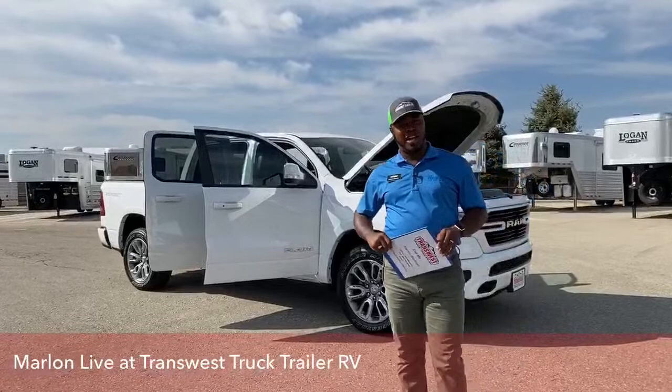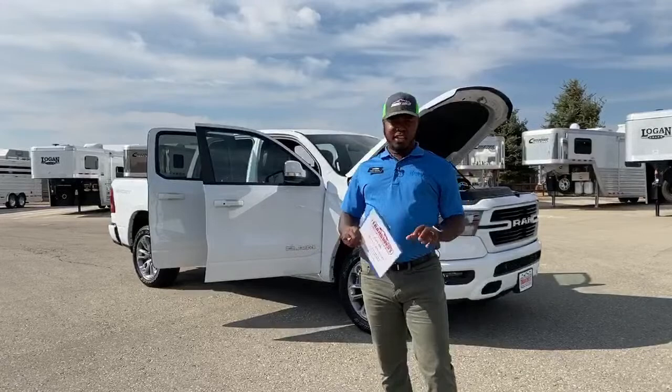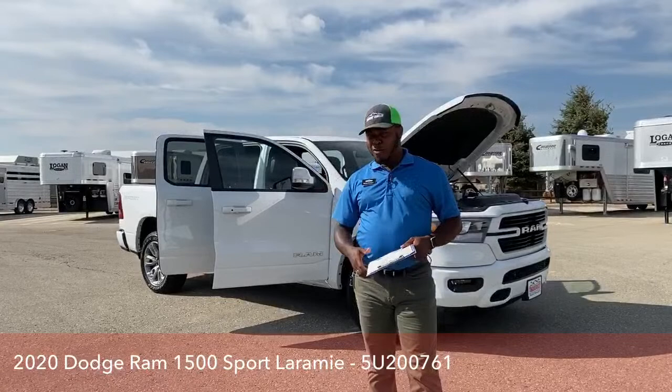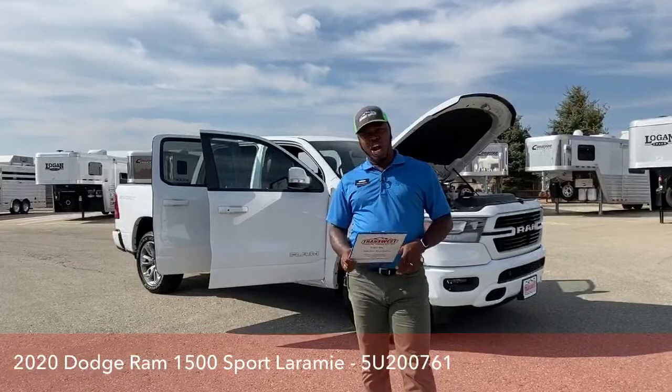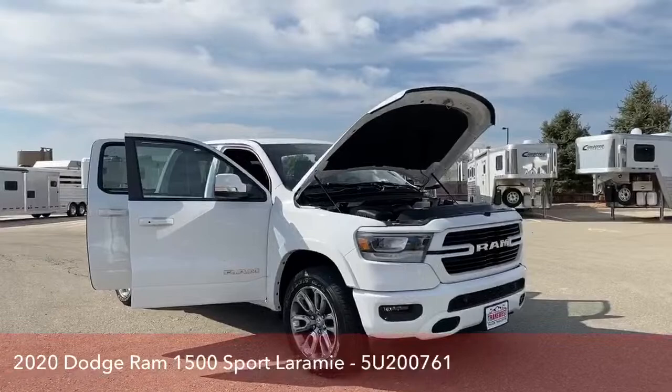Good morning once again. Welcome to TransWest Truck Trailer RV here in Frederick, Colorado. My name is Marlon Bledman and I'm one of your truck sales consultants here at this location. Today we're going to bring to you some of our inventory — right behind me I have a 2020 Ram 1500 Sport Laramie Edition 4WD Crew Cab. We're going to take a quick look and show you some of the cool features on this particular pickup truck.